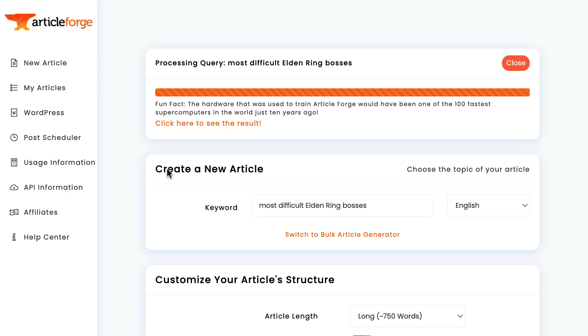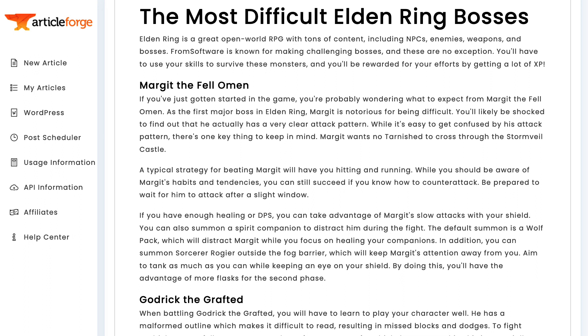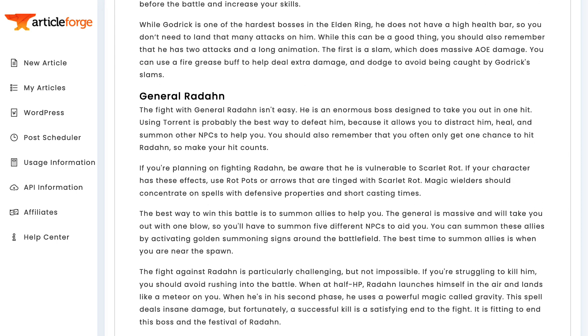The article is finished generating, and here it is. ArticleForge correctly identifies that Elden Ring is an open-world RPG, that it was developed by FromSoftware, and that the game maker is notorious for making difficult bosses. It then goes on to list three bosses: Margit, Godric, and Radahn. All three of these bosses are real bosses from the game — I didn't have to supply this information. ArticleForge researched Elden Ring completely on its own. It then describes accurately where each boss is located, what makes the boss difficult, and the specific and actionable strategies you can use to help defeat each boss.